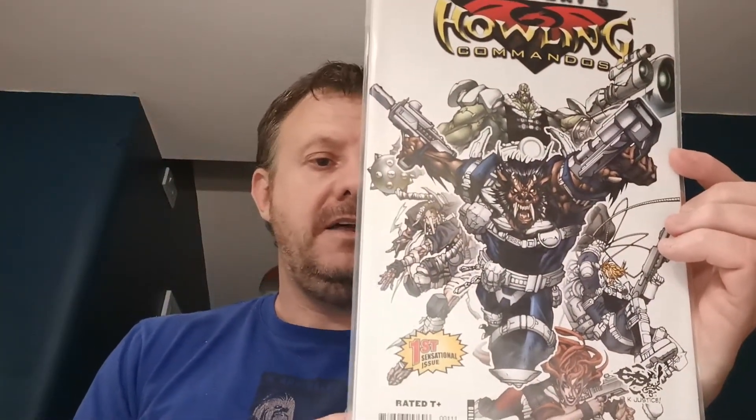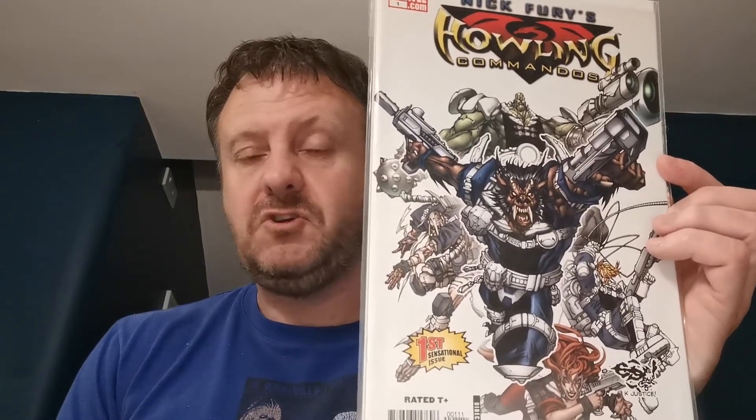Up next we've got Nick Fury's Howling Commandos issue 1, a recent volume. This is the first appearance of Warwolf, Vic Marcus. He was in what I think was an Agents of Smash Halloween special — it's on the Disney Plus show — and Warwolf was in that. So I picked that up for that reason. £1.99 for that on eBay.